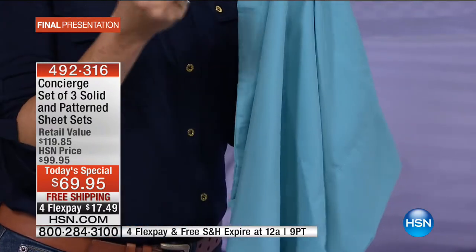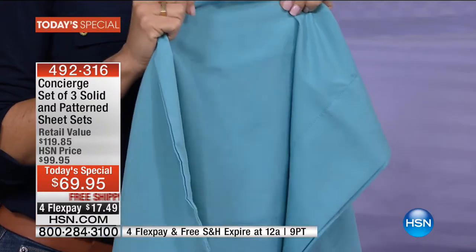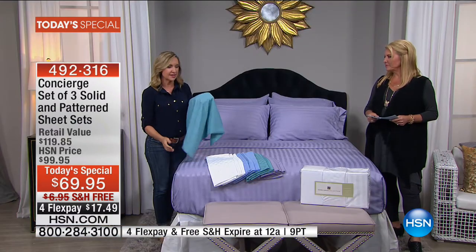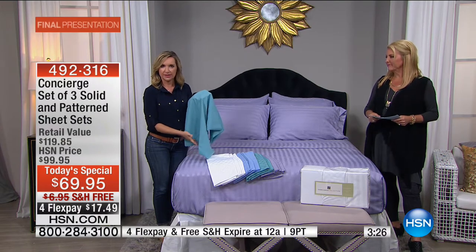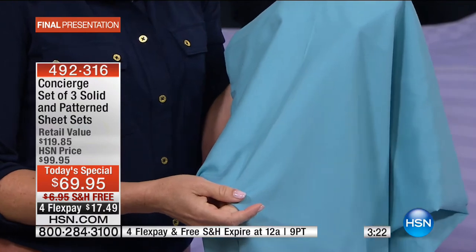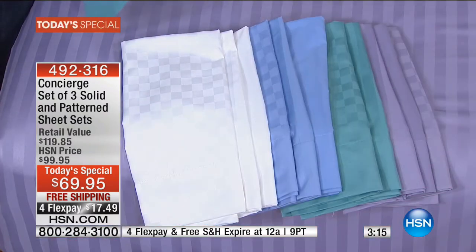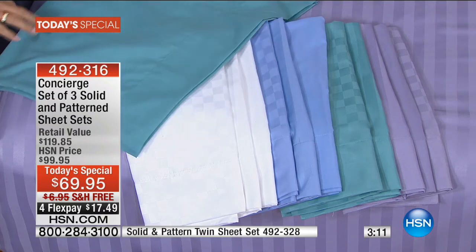Microfiber threads are so much finer than a cotton thread, so you're able to weave them super tight, super close together. You get that durability you long for in a sheet. Ours are brushed, so when you feel this out of the package, it's going to feel like sheets you've laundered over and over to that perfect break-in point, but they're brand new — there's no break-in period. We have twin, full, queen, king, and California king.